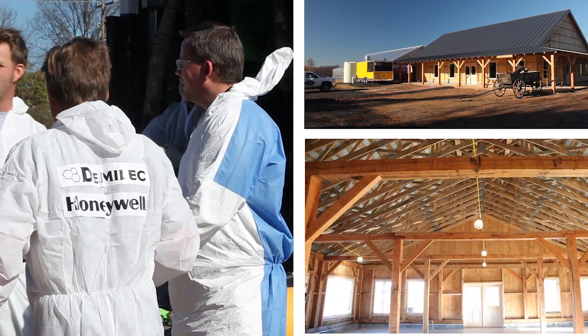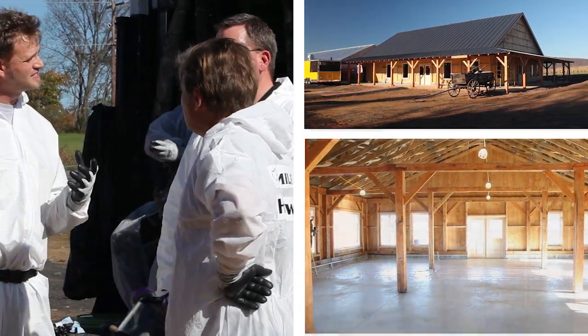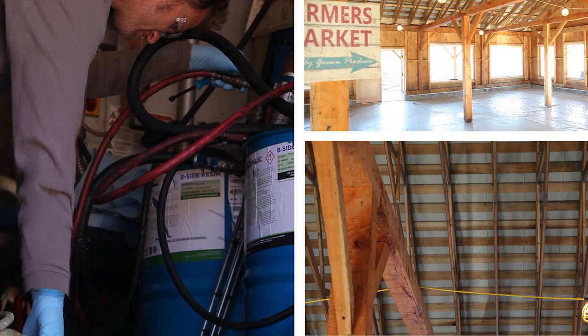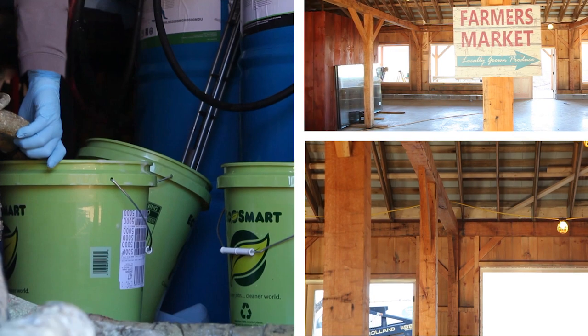We're here today at Vert's Farm in rural Virginia insulating a brand new 40 by 70 farmers market. What's unique about this project today is that we'll be insulating the exterior walls from the outside while insulating the roof deck from the interior. Today we'll be using Demalek's new HFO closed cell foam that's been formulated with Honeywell Solstice LBA.